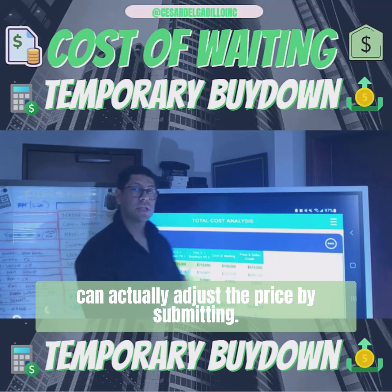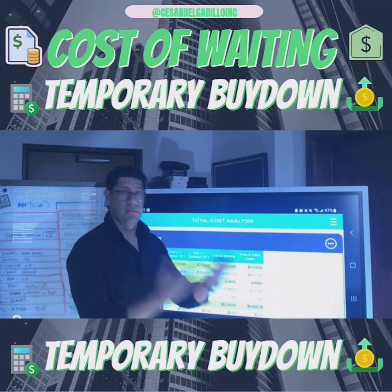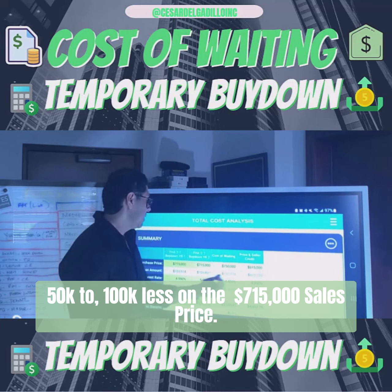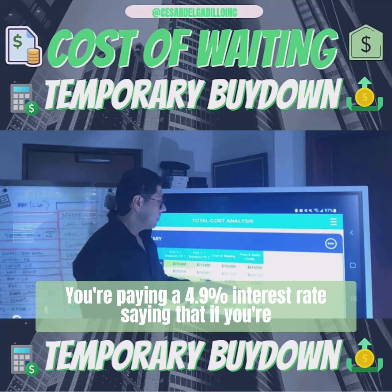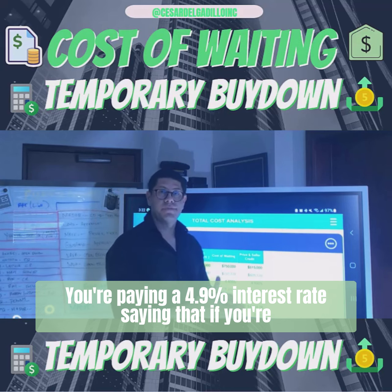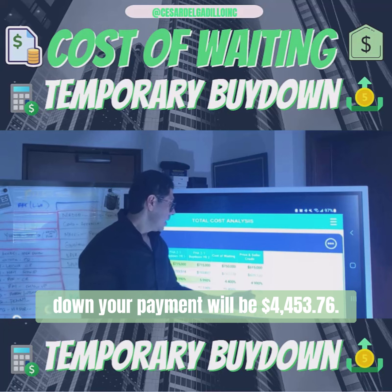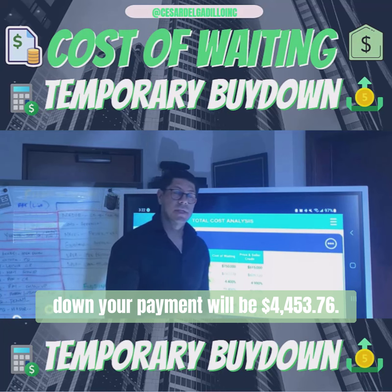If you were to do the price and seller credit scenario — where you adjust the price by asking your agent to submit an offer at $100,000 less than the $715,000 list price — you're paying at a 4.99% interest rate, and your payment in the first year of the 2-1 buy-down would be $4,453.76.